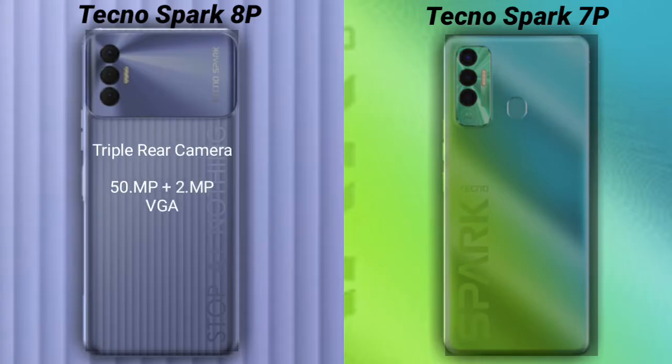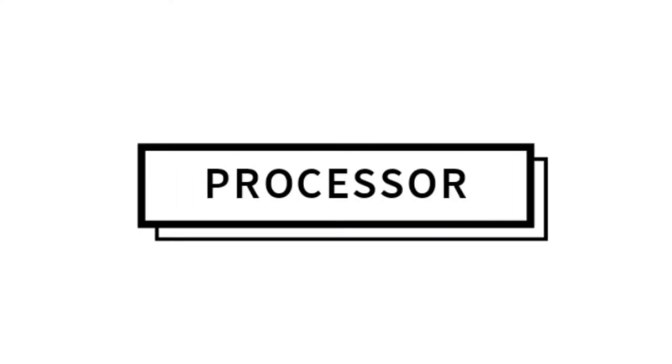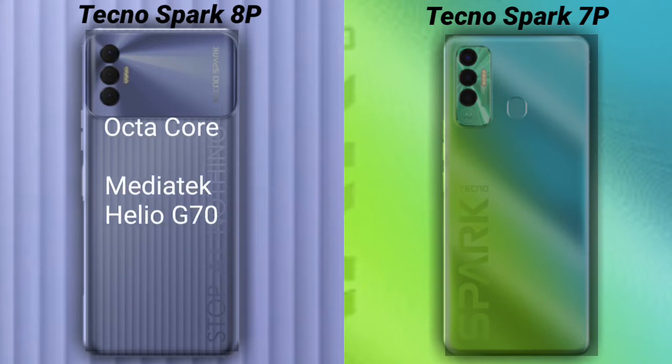If we compare the cameras of the phones: the Tecno Spark 8P has a rear triple camera setup — the primary camera is 50 megapixels, its secondary sensor is 2 megapixels, and the third sensor is a VGA sensor. Its front camera is 8 megapixels. The Tecno Spark 7P has a rear triple camera — the primary camera is 16 megapixels, its secondary sensor is 2 megapixels, and the third sensor is 2 megapixels. Its front camera is 8 megapixels.